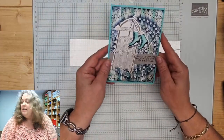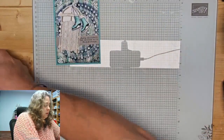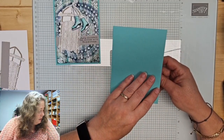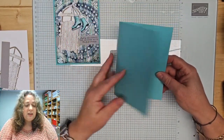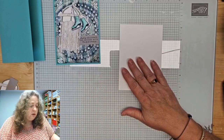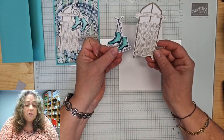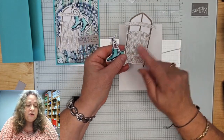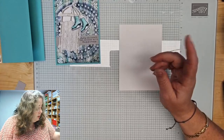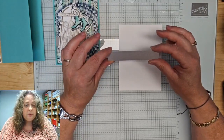Dan is dit de kaart die we wel gaan maken. Ik heb deze keer gekozen om een leuke achtergrond te maken. Als basiskaart heb ik Coastal Cabana gekozen, 14,5 bij 21, gevouwen op 10,5. En dan heb ik een stukje designpapier van 10 bij 14 voor de achtergrond, en natuurlijk wat restpapier voor het stempelen. Ik heb ze alvast gestempeld, gekleurd en uitgestanst. Ik heb ook nog een strookje in de kleur Gray Granite gebruikt.